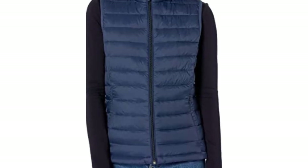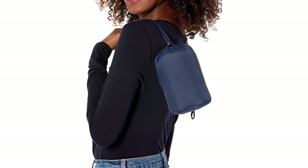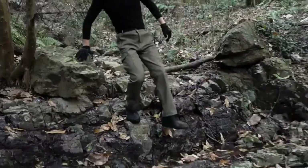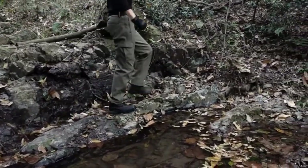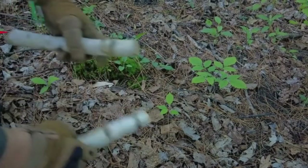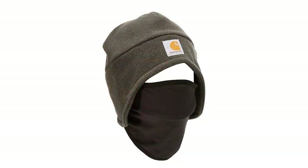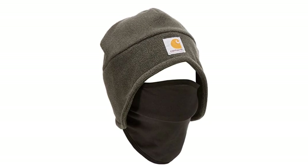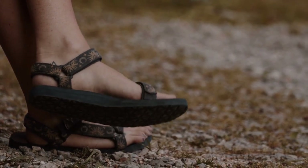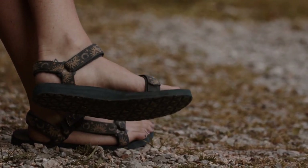Number 30: Insulated jacket or vest. If you're expecting cold temperatures, a puffy jacket or vest can keep vital organs warm. Number 31: Fleece pants. Fleece pants provide warmth in colder temperatures without taking up too much space. Number 32: Gloves. Gloves offer warmth and protection for your hands. Number 33: Warm hat. A warm hat that covers your ears is essential in colder temperatures. Number 34: Sandals. Sandals are great lightweight camp shoes and protect feet from wet and muddy terrain or crossing streams.